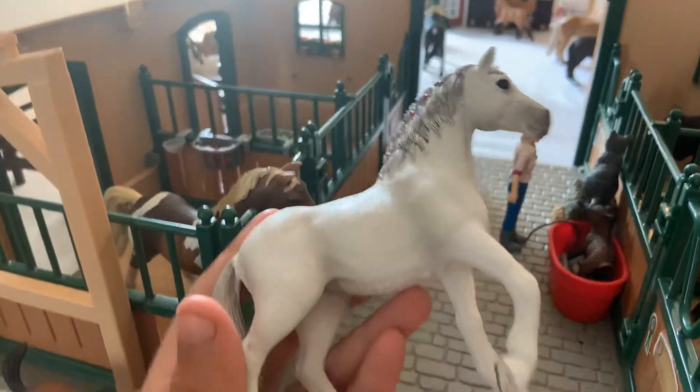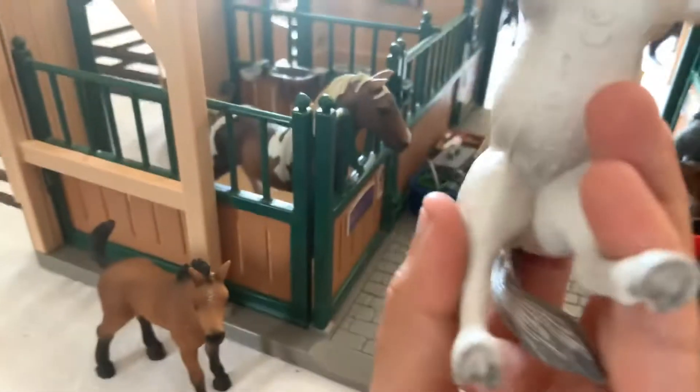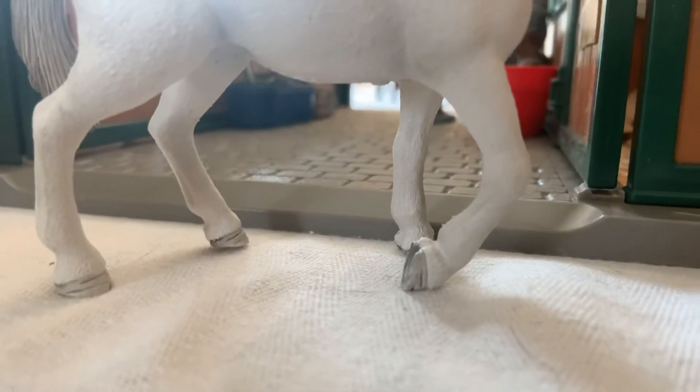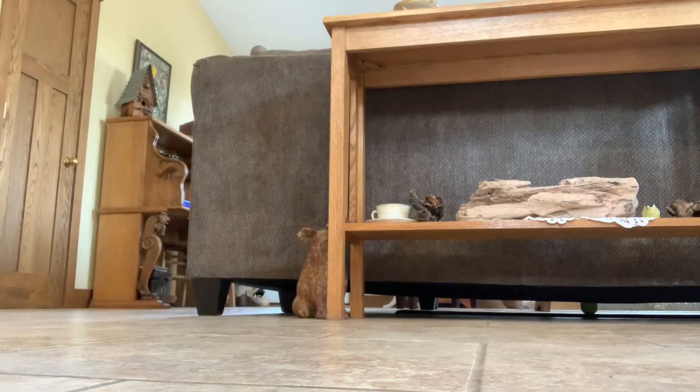They actually came together in a vet set with the vet and her tools right there. I don't really like how she is standing because her hoof gets chipped just from walking. Does she just drag her foot like this? Does she walk like this?